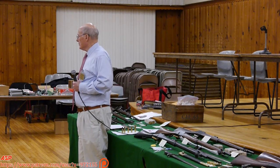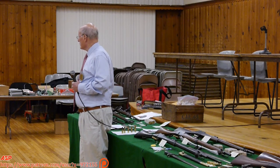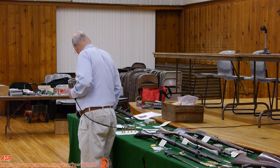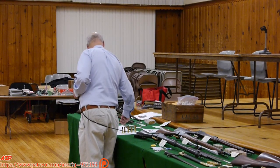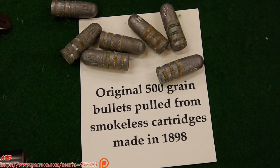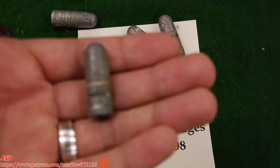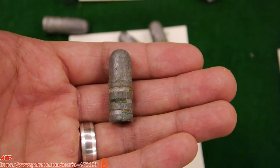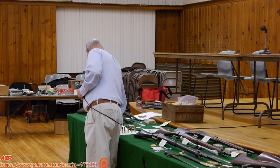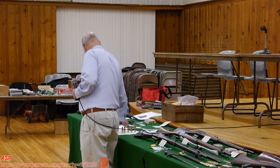Here's a .457 bullet — years ago they ranged from .457 up to .462. The original government bullets I've been shooting, pulled out of 1898 cartridges from a crate with flyer marks on them, are slightly concave and they shoot 61 grains of Swiss powder. I shot crazy tight groups with them — out to 600 yards in my long range.